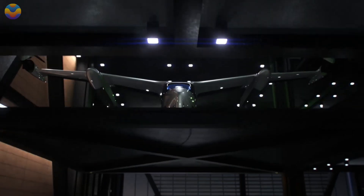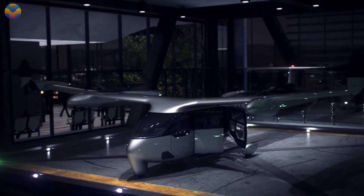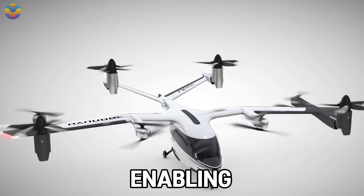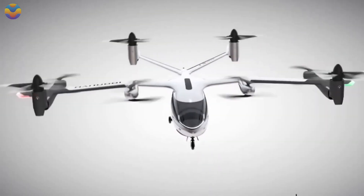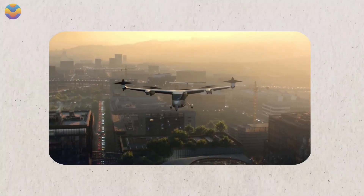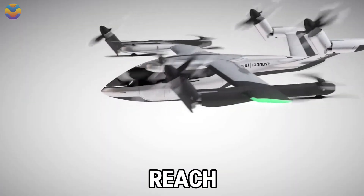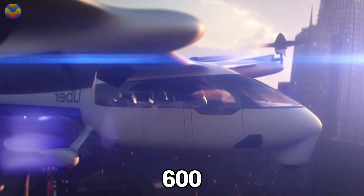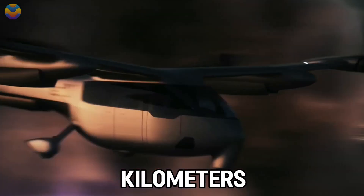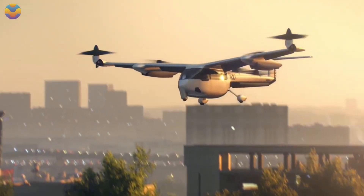Hyundai is working with Uber and other automakers to advance the electric air taxi concept as a way to tackle air congestion in cities. Hyundai recently developed a prototype incorporating a hexagonal body with six swiveling propeller engines whose rotors permit vertical takeoff before turning horizontally to propel the craft forward, reaching speeds of 300 km per hour at a height of 600 meters. It has a maximum capacity of five passengers and a pilot, estimated to travel 100 kilometers on a single charge — more than enough to cover many inner-city trips.